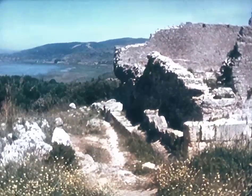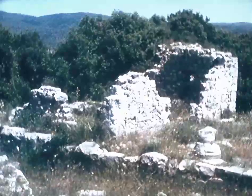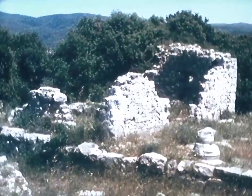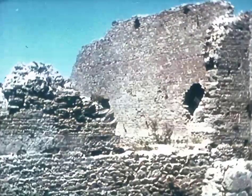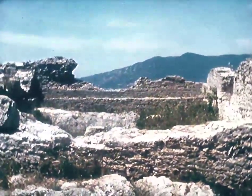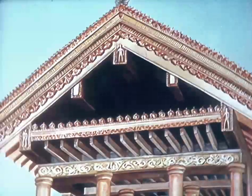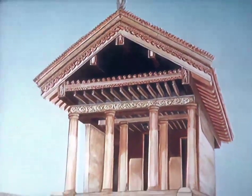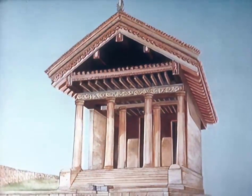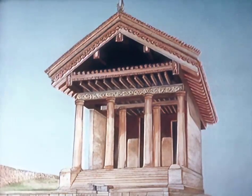This beautiful spot was the arx, or capitol, of the town — that's to say the religious focus. Over there we have a small temple dedicated to a Latin goddess. But more importantly, here behind me we have the major temple of the town, a building divided at the back into three rooms, and then in front, a great facade decorated in the Etruscan manner with terracottas. This temple, harking back to Rome, was dedicated to three Roman deities: Jupiter, Juno, and Minerva. And this was a conscious link between the colony and her mother city.